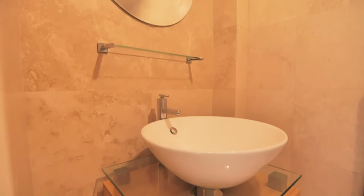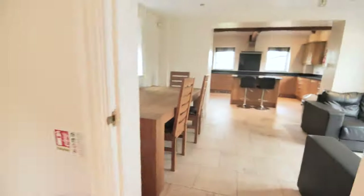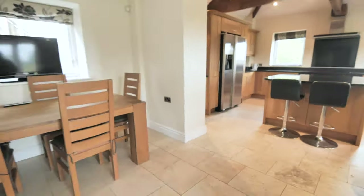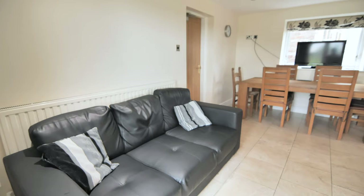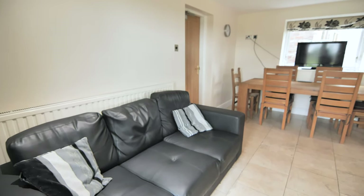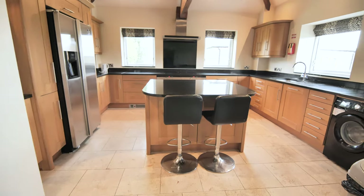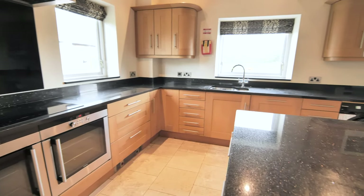Let's go through to the large communal kitchen area. In here we have a dining table with chairs, two leather sofas, a television, fridge freezer, breakfast bar, two ovens, counter hobs with extractor fan and a washing machine.